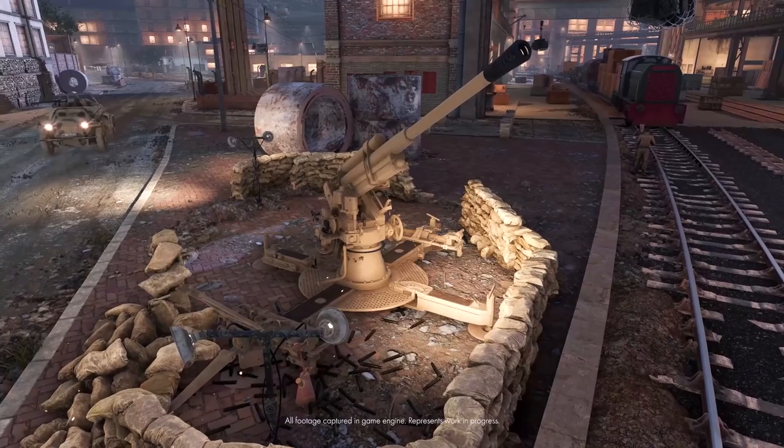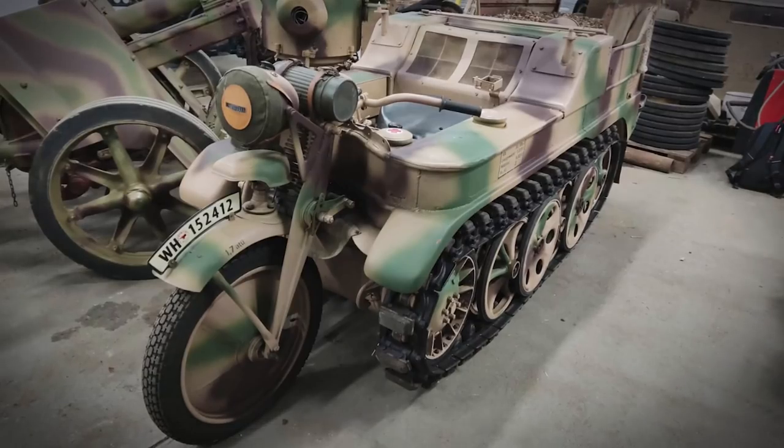We've done German half-tracks, German tanks, all kinds of artillery pieces. The one part we did was a cat and crab.